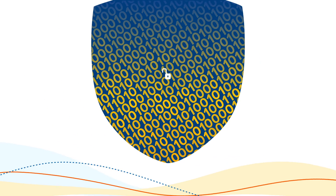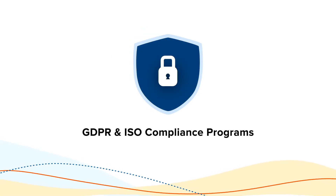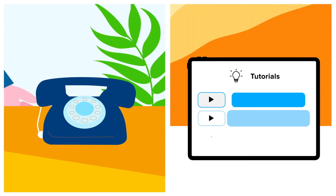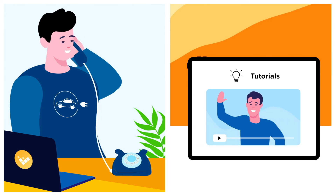To protect your privacy, all data collected is securely held in the cloud, in line with GDPR and ISO compliance programmes. Throughout all your journey with us, you have full technical support with our telephone help desk and access to online video tutorials.